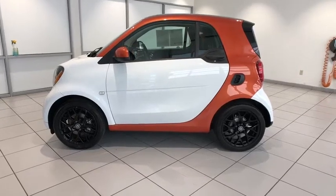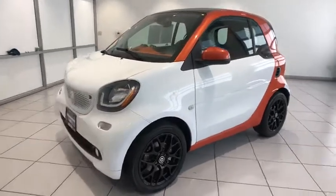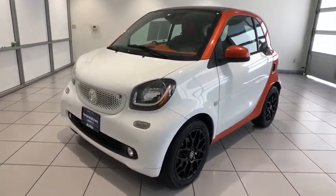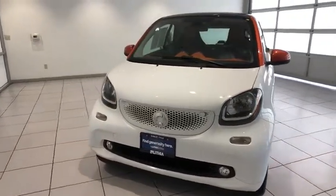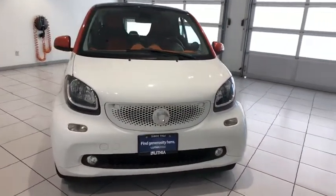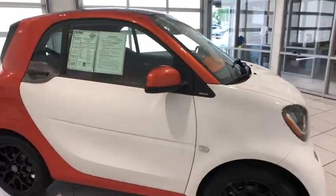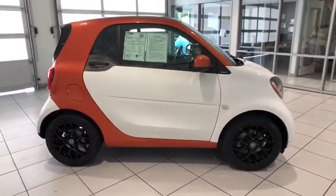We are pleased to show you the 2016 Smart 4.2. The Smart 4.2 is a rear-engine two-seater manufactured by Smart GmbH. This smart car leads a new trend for smaller, more efficient combustion vehicles for busy city traffic and daily commutes. This vehicle has less than 45,000 miles.